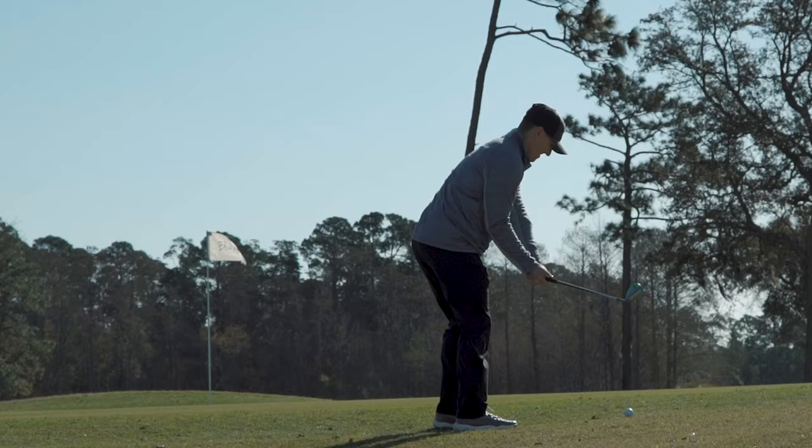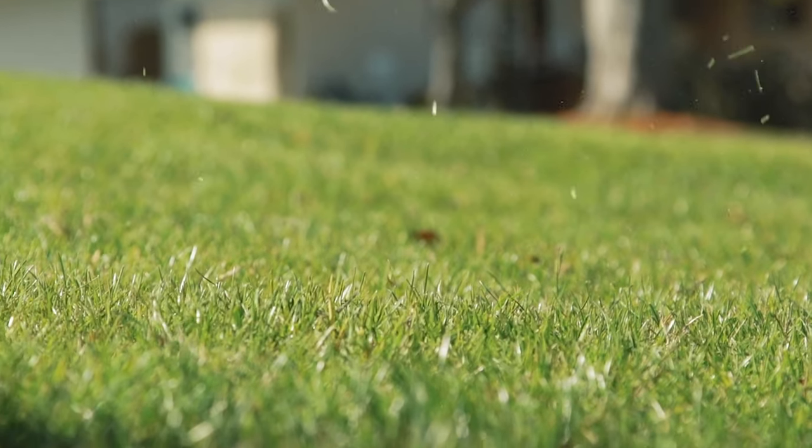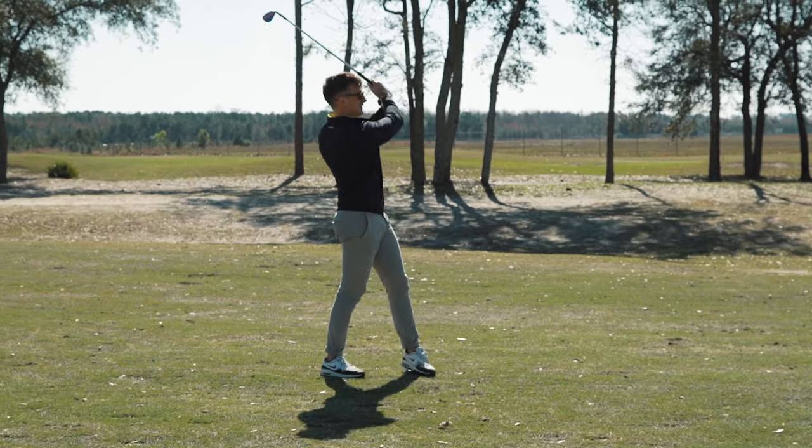These bad boys come with the same upgrades as our number one best-selling wedge set — slightly oversized face for more forgiveness and a heavier head for more control when you're on the green.